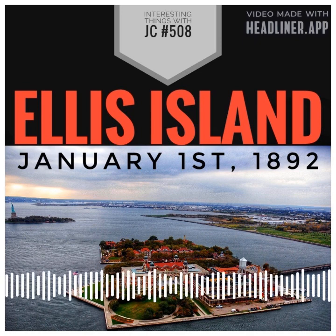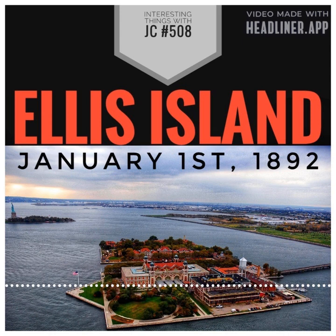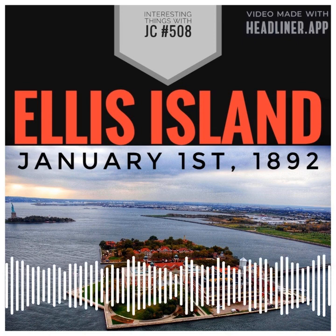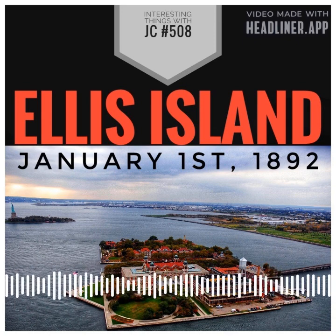Other notable celebrities that immigrated through Ellis Island were Andrew Carnegie, George Gershwin, Irving Berlin, Charlie Chaplin, Bob Hope, Lucille Ball, Milton Berle, Leonard Bernstein, and many, many more.